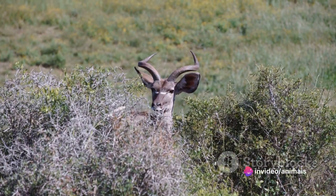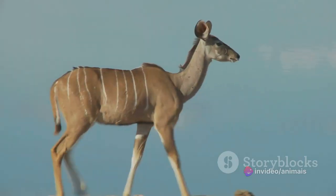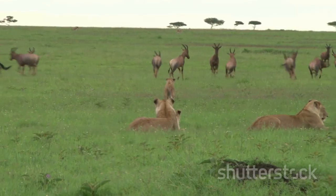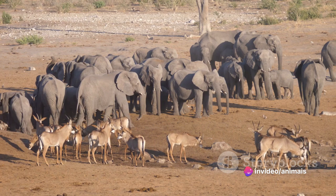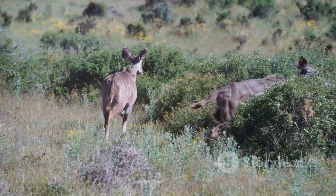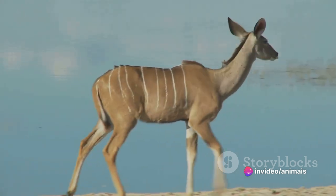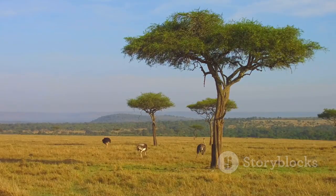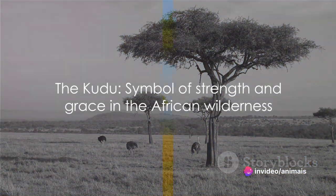The Kudu's striped body serves as a unique form of camouflage, helping it blend seamlessly into its surroundings. This, along with its acute sense of hearing, aids the Kudu in evading predators. The Kudu is also a social creature, typically found in small groups. However, during the dry season it's not uncommon to find larger herds gathered around water sources, a testament to their adaptability. From their majestic horns to their graceful agility, Kudus embody the raw beauty and strength found in Africa's wilderness, a symbol of the resilience of its wildlife.